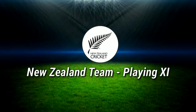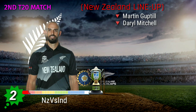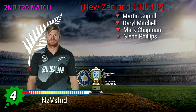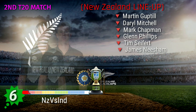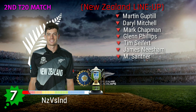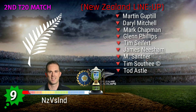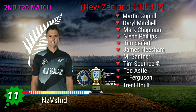New Zealand Team best playing 11: No. 1 Martin Guptill, No. 2 Daryl Mitchell, No. 3 Mark Chapman, No. 4 Glenn Phillips, No. 5 Tim Seifert, No. 6 James Neesham, No. 7 Mitchell Santner, No. 8 Tim Southee, No. 9 Todd Astle, No. 10 Lockie Ferguson, No. 11 Trent Boult.